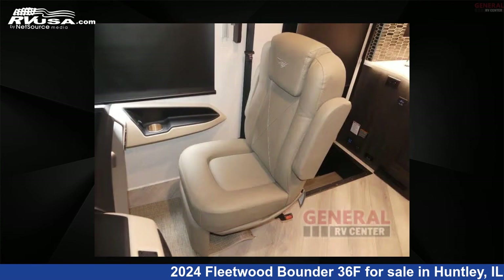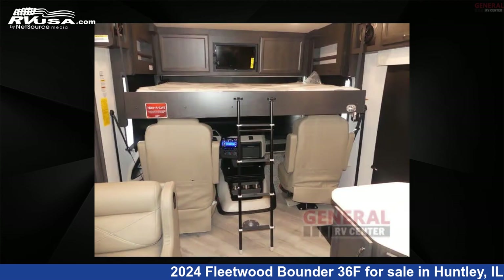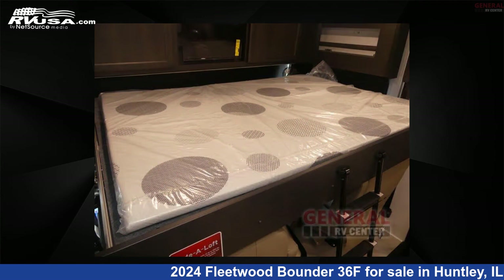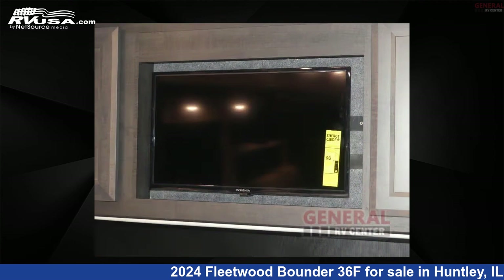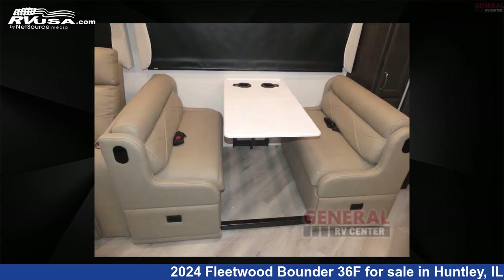This 2024 Fleetwood Bounder 36F is built on a Ford F53 chassis. Remember, this is an AI-generated video of one of thousands of classified listings on RVUSA.com. If you're interested in this unit, visit the link in the video description to view more photos and the current price, or reach out to the seller.